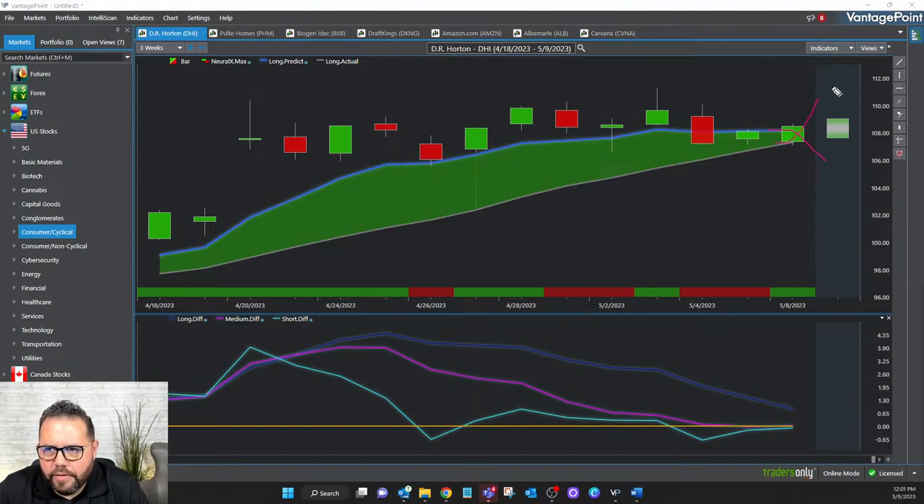That reversal would be when the blue line crosses below. I also have this predicted high and predicted low box out here — available for all those assets — which uses intermarket analysis to figure out what a potential high and low can be. The little green shading tells me the predicted high is higher than the previous day's high, and the predicted low is higher than the previous day's low — so the range is expected to be a bit higher than yesterday.